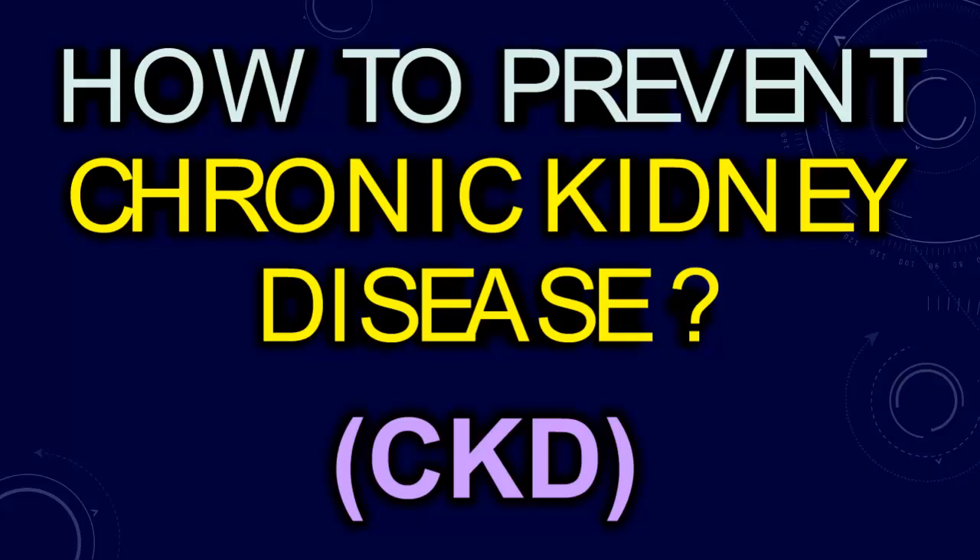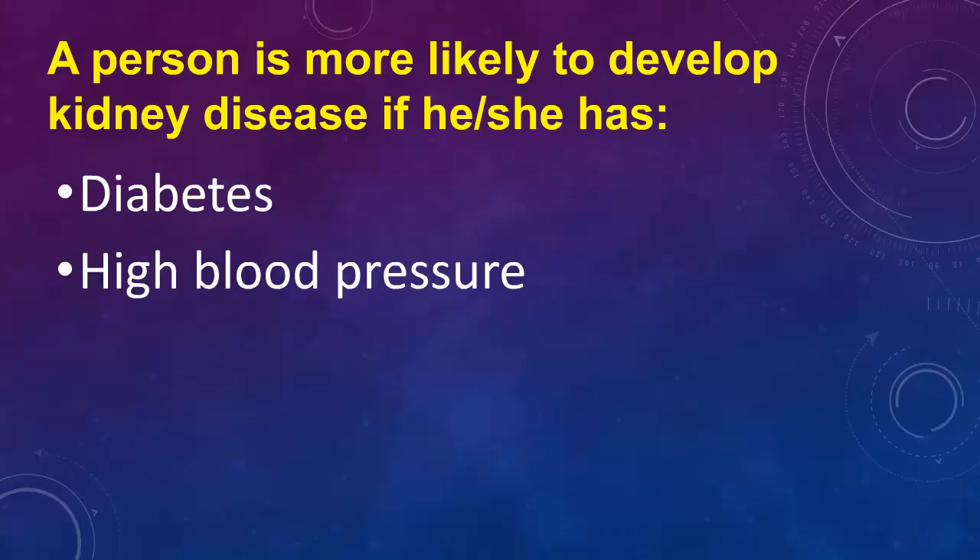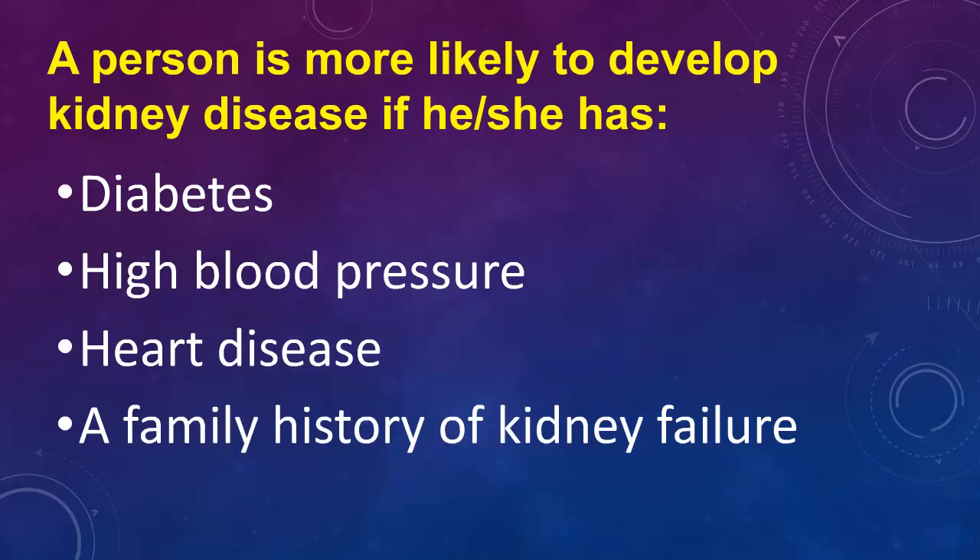How to Prevent Chronic Kidney Disease. A person is more likely to develop kidney disease if he or she has diabetes, high blood pressure, heart disease, or a family history of kidney failure.